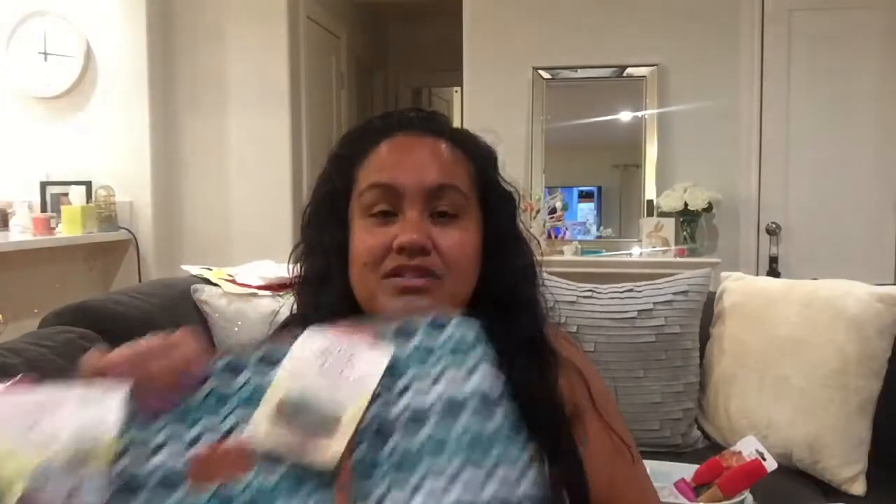This one — they had another color, I can't remember what it was, but this one is a really good find. This was the best thing I found at Marshalls.